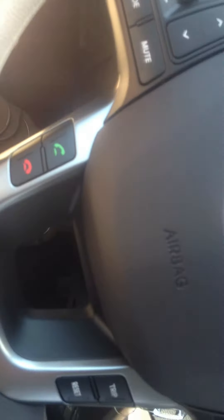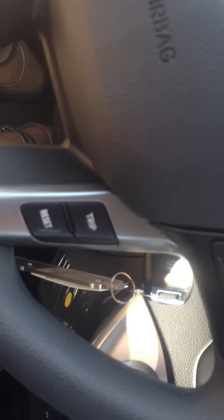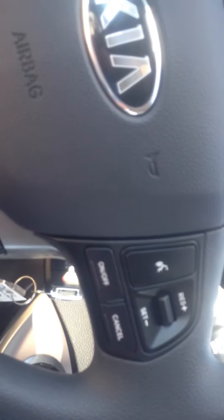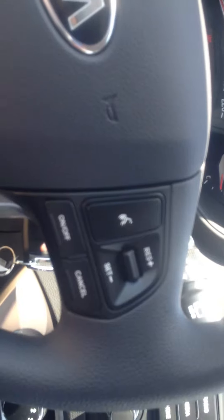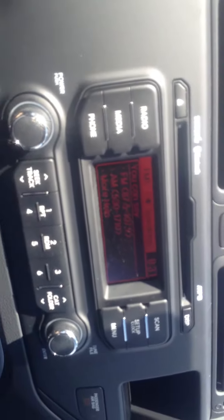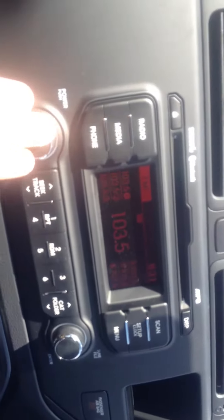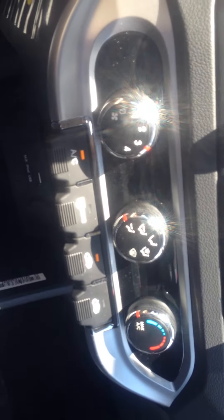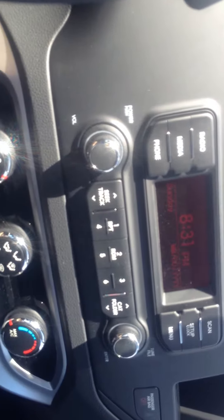Radio controls are on the steering wheel, as well as Bluetooth and cruise control. The voice command system will say 'Please say a command after the beep or say help for more information' — for example, saying '103.5 FM' will tune to that station. There are also USB and auxiliary ports, power outlets, and Bluetooth connectivity so you can call from your phone. You can pair up to five phones with this system.